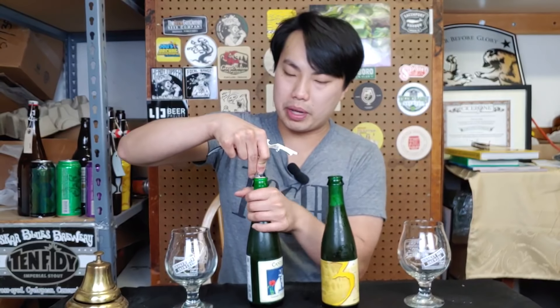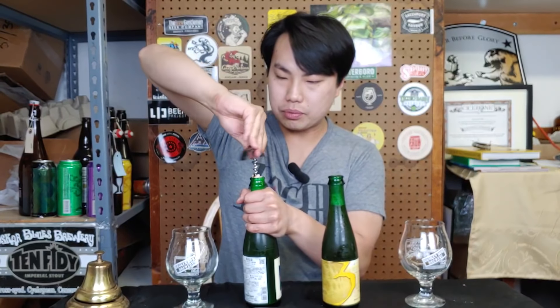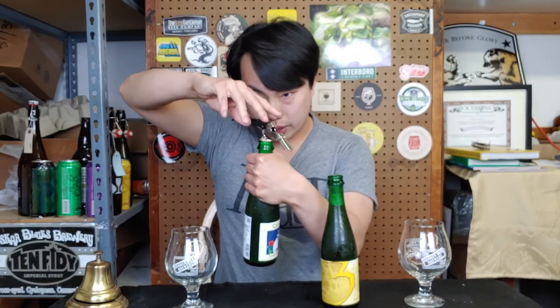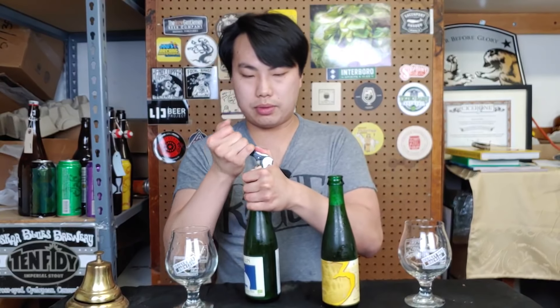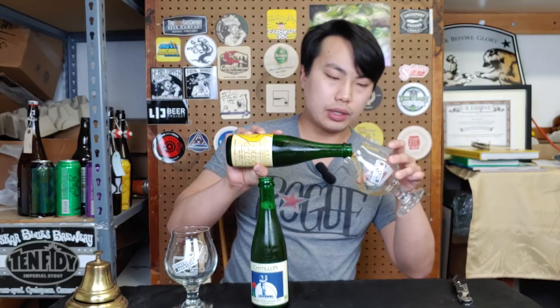Cantillon — I know for a while people that got into beer way before me said that this stuff was relatively accessible for some people and actually pretty easy to find. 3 Fontaines for me was the brewery that was easier to find. My cork actually didn't last too long — it's breaking apart on me. Okay, we don't have any cork in the beer. 3 Fontaines is the brewery that actually was easier to find for me earlier on. I imagine both are just almost impossible to find these days on the shelves, but we do get shipments here and there in New York.